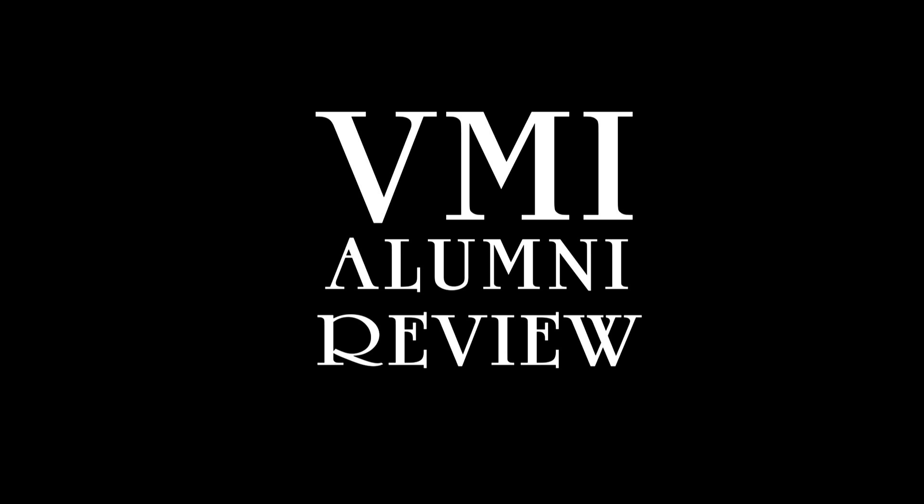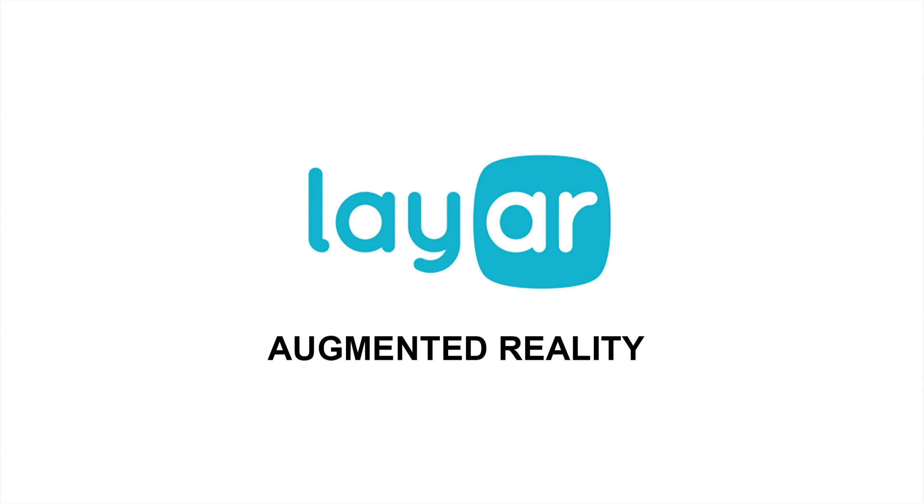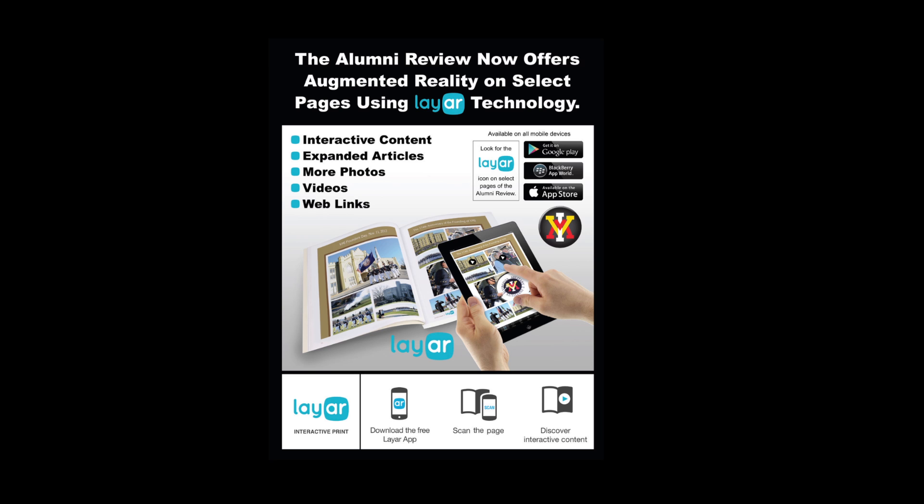The VMI Alumni Review introduces Lair Augmented Reality. Beginning with the 2014 issue number three, the Alumni Review will integrate pages with additional content accessible through any camera-equipped smartphone or tablet device in the free Lair app.